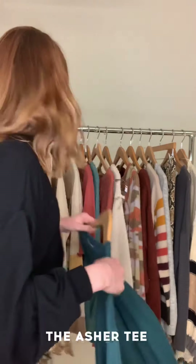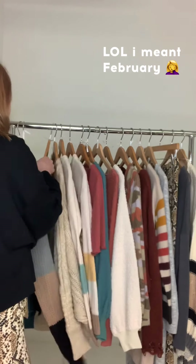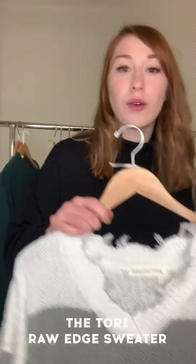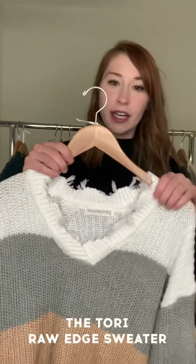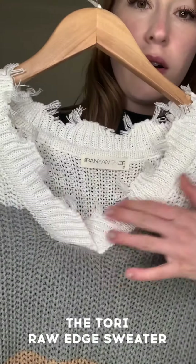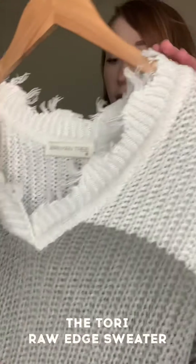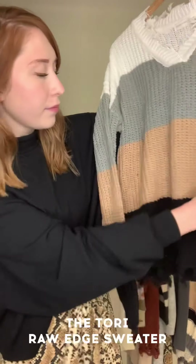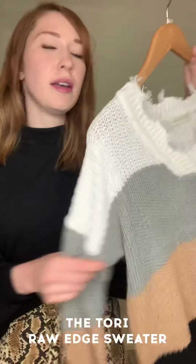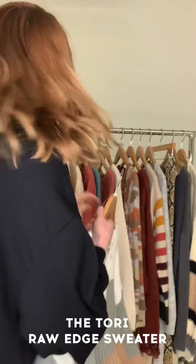We have the Tori raw edge color block sweater — you can see this really cool raw edge on the hem, the neckline, and the cuffs. Then we have cream, gray, khaki, and black color block stripes. We love a good neutral color block because it's fun without being too over the top.